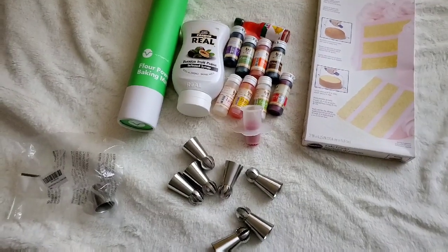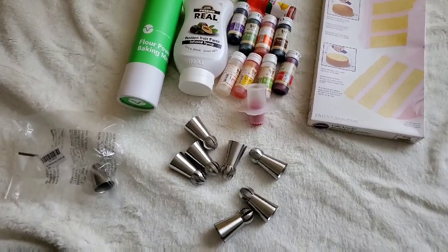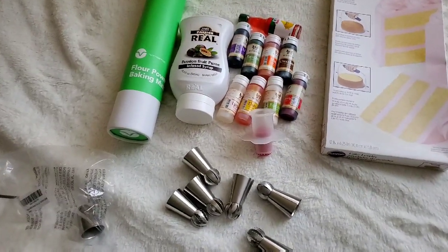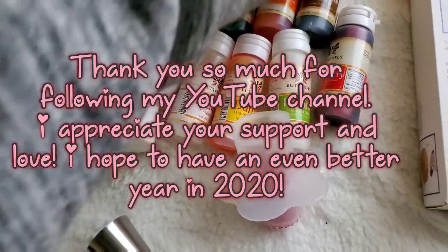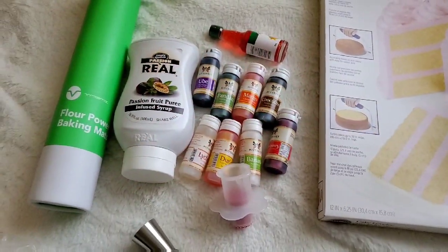Thank you so much for following my YouTube channel. I know most of my videos are not very professional — they're very amateur. I am not by any means a professional baker, just an enthusiastic baker and experimenter. But I really enjoyed posting the videos I worked on this year. Thank you so much everyone, and have a wonderful year.